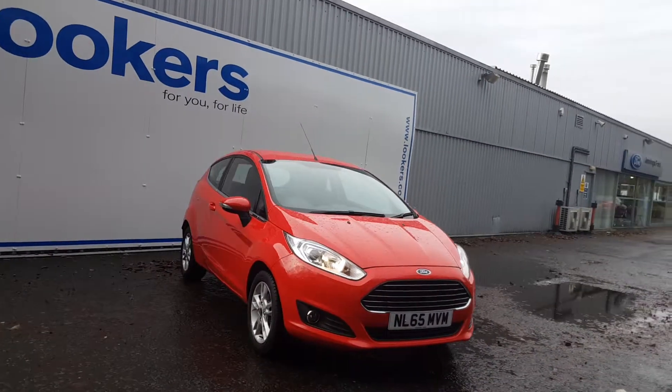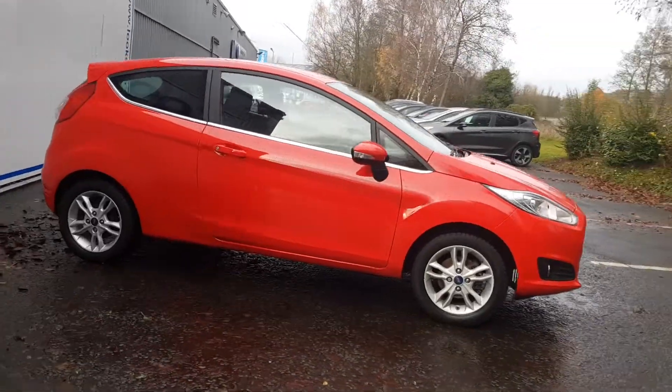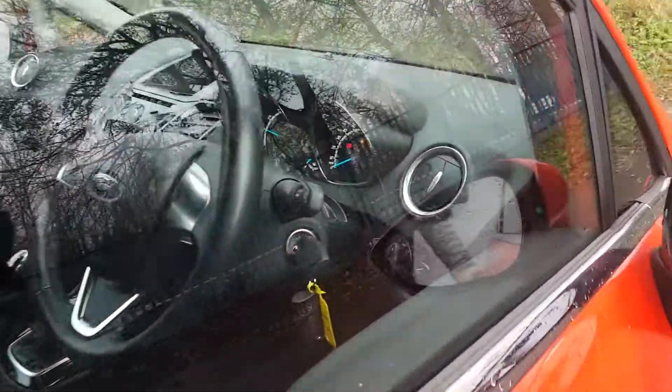Welcome to Lookers. My name's Alex and today I'm going to show you around the Ford Fiesta 1.25 petrol ZTEC. It's a stunning three-door example packed full of great features, starting inside.